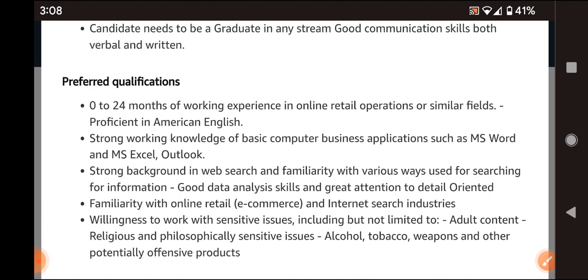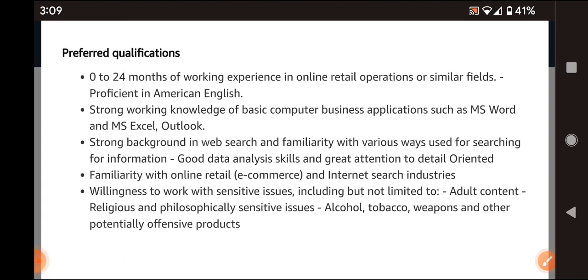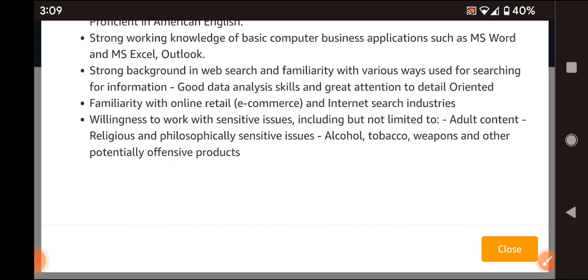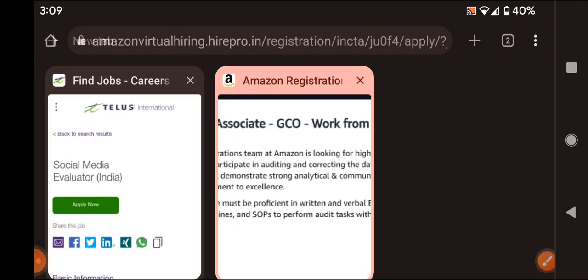When we look at preferred qualifications: freshers are welcome. Office knowledge is required, especially Word, Excel, and Outlook, as well as internet and website usage. A strong background in web search and familiarity with various ways of searching for information is preferred. Eligible candidates can apply using the link in the description box.